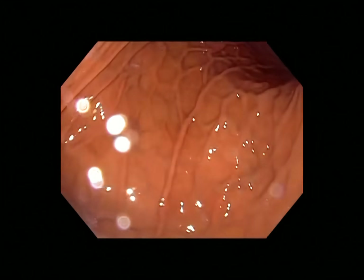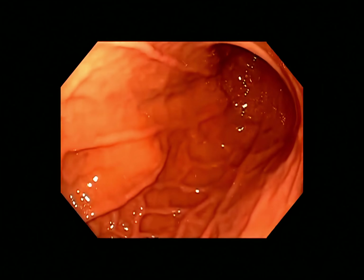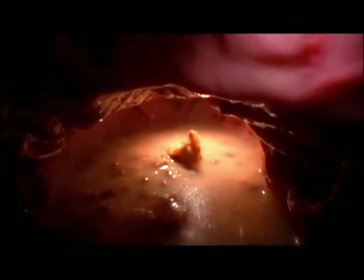For the first time, a new camera shows a high-definition view of how food travels through our bodies and into our stomachs. Food enters the stomach through a hole at the top. The stomach is a bag of muscle that churns, squashes, and squeezes food into liquid.